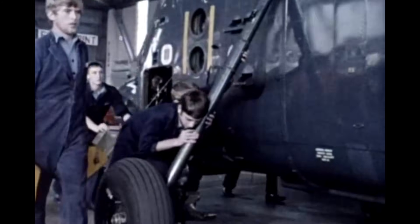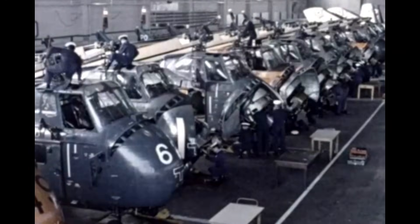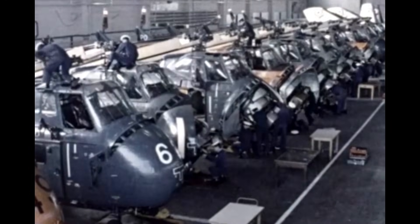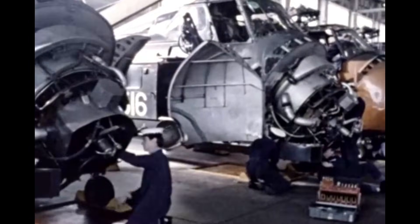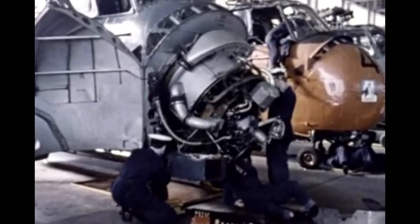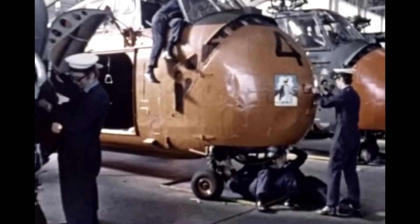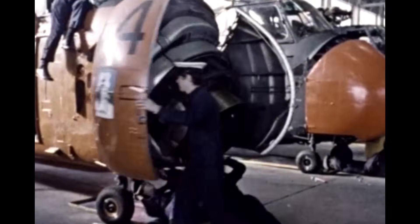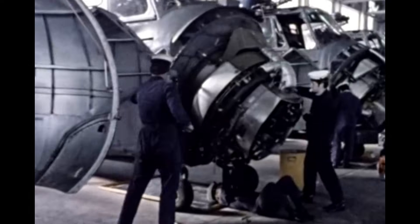Anyone who wants a job doing aircraft maintenance should come to Daedalus — there are scores of helicopters just sitting here waiting to be checked out. Teams of artificer apprentices and trainee mechanics undertake difficult fault-finding exercises, and this doesn't mean simply opening up and having a look. You have to know exactly how to go about finding those hidden electrical and mechanical faults.